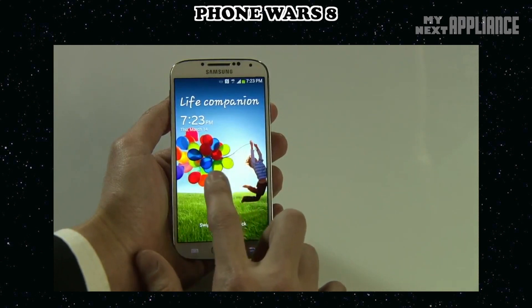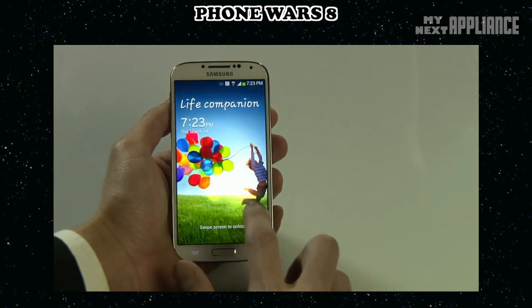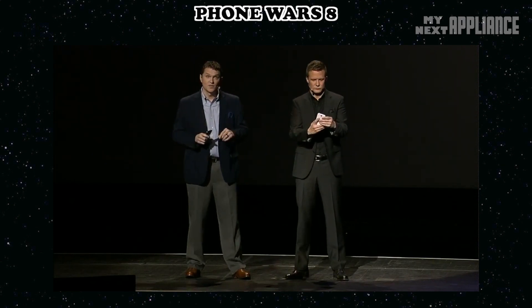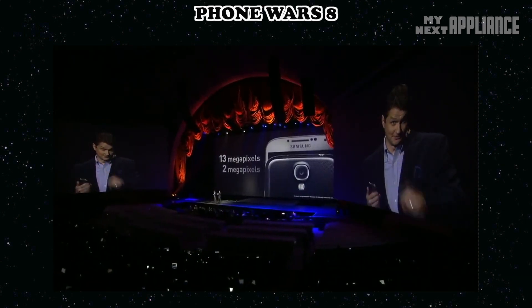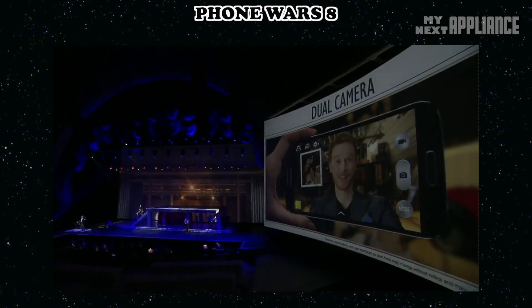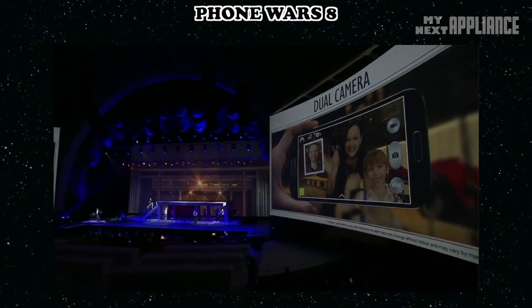This is all part of the new user experience upgrade and a new visual effects engine. The main camera on the back is 13 megapixels, and the front-facing is two. You can shoot video with both at the same time — capturing the scene you're looking at while also inserting yourself in it.